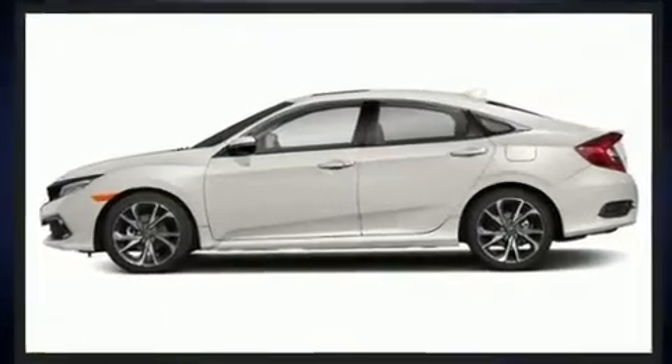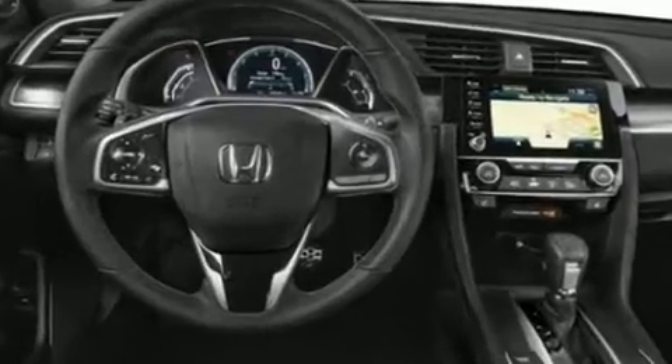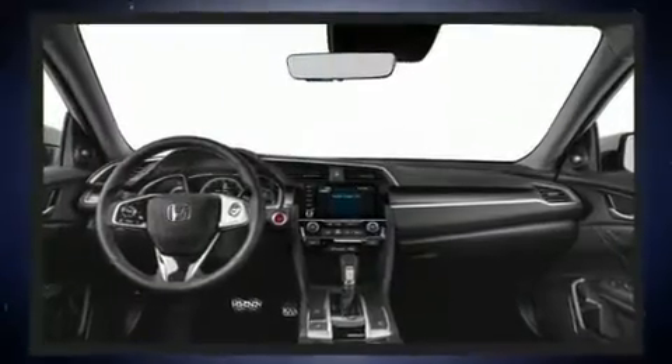Honda prioritized fit and finish as evidenced by a tachometer, a built-in garage door transmitter, remote keyless entry, and power windows.